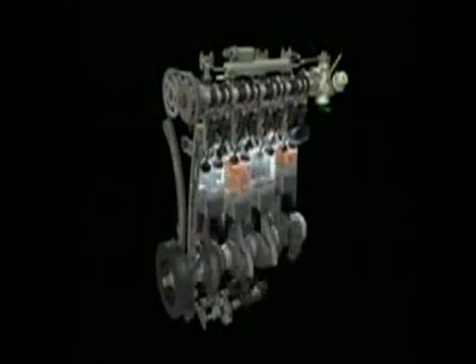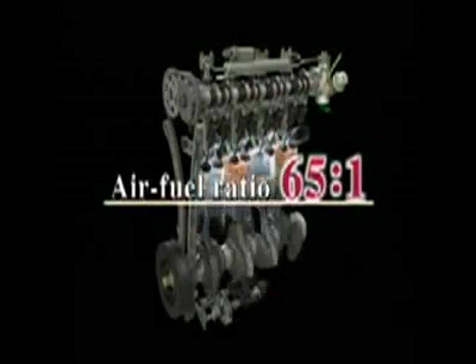These innovations result in an air-fuel ratio for the i-VTEC i engine of 65 to 1 — a level of ultra-lean combustion unheard of until now. Stable combustion is achieved with far less fuel than conventional direct injection engines, for which an air-fuel ratio of 40 to 1 was the limit. The result is enhanced fuel economy.